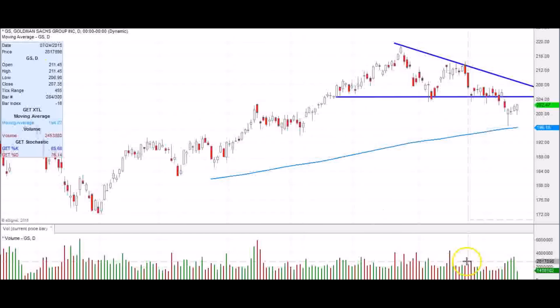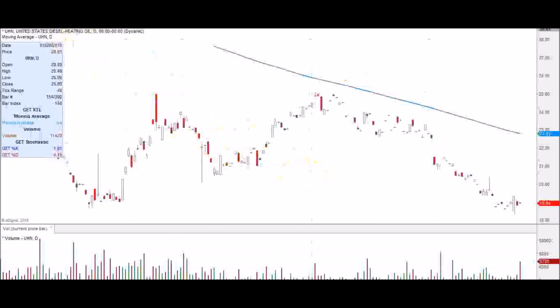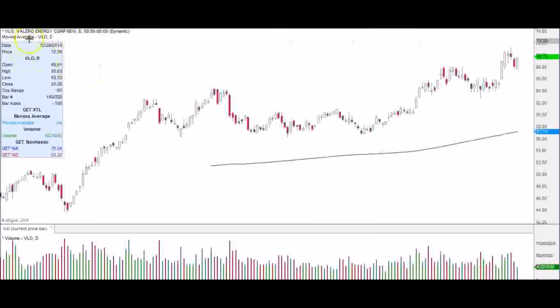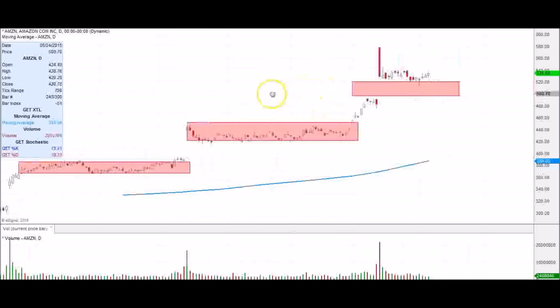Goldman Sachs is down with volume drying. United Healthcare popped up, and Valero popped up as well. We want to see if there's any follow through with those. We'll look at other names from there.